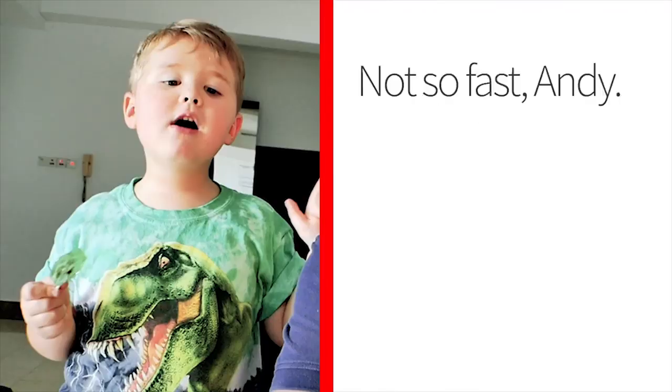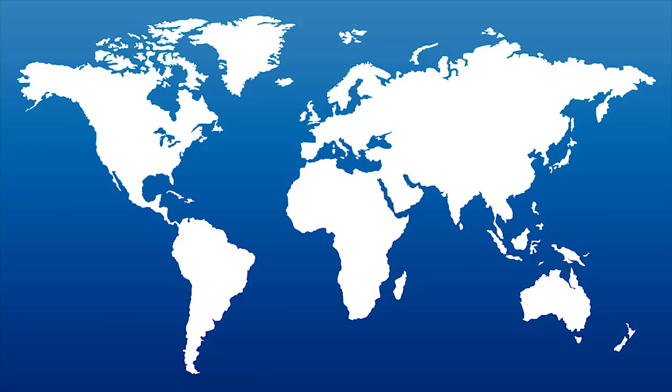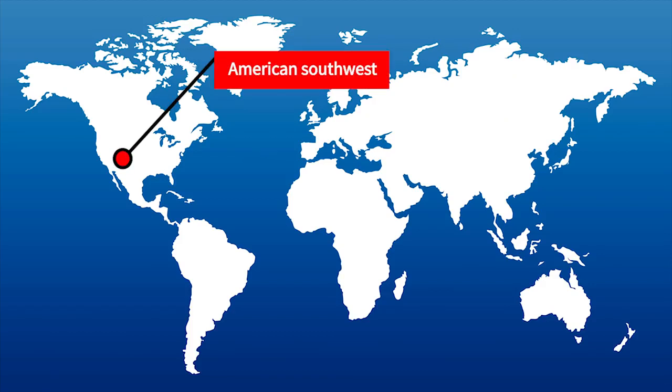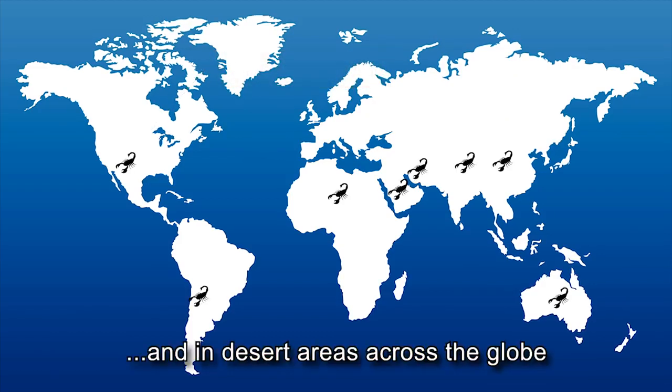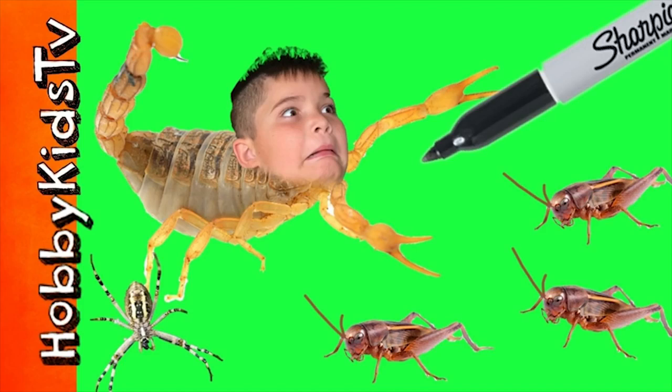There are real scorpions here — wait, real scorpions in Malaysia? No, but there are real scorpions in the south of the US and other desert areas. Our kid watches a YouTube show called HobbyKids and they have scorpions in the desert — I think they live in Arizona or somewhere like that.